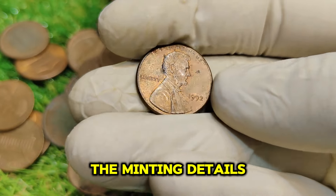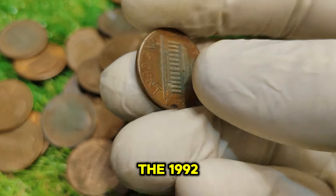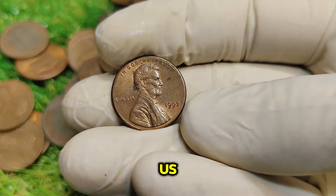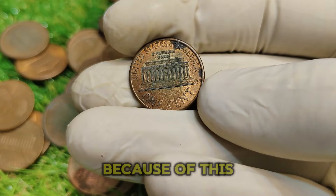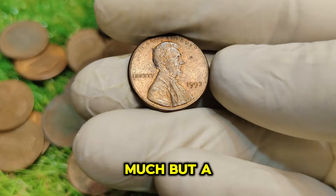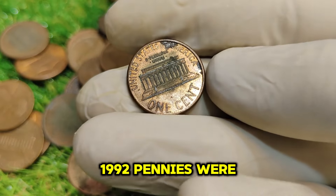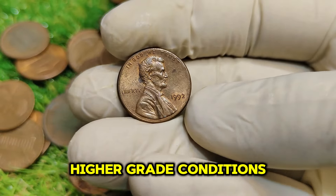The 1992 No-Mint Mark penny was produced in Philadelphia, where coins are typically stamped without a mint mark. This penny was struck during a time when the US was transitioning to a zinc composition, replacing the traditional copper composition. Because of this, many of the 1992 pennies in circulation today are not worth much, but a few rare exceptions exist. While millions of 1992 pennies were minted, the No-Mint Mark version stands out due to its scarcity in uncirculated and higher-grade conditions.